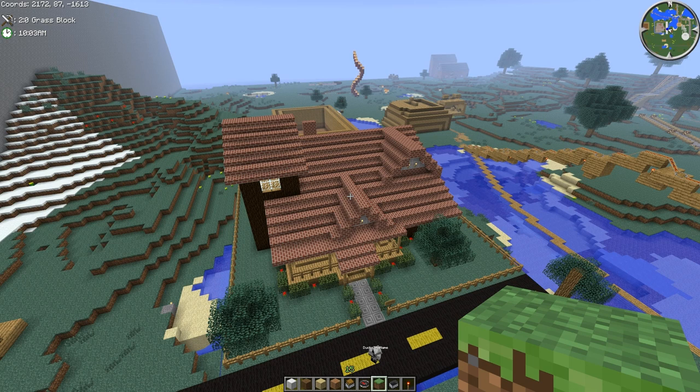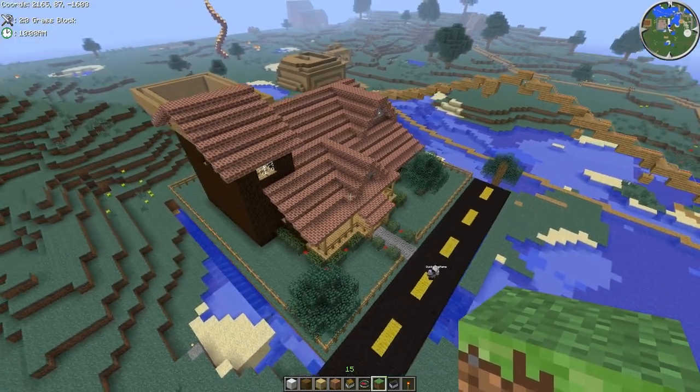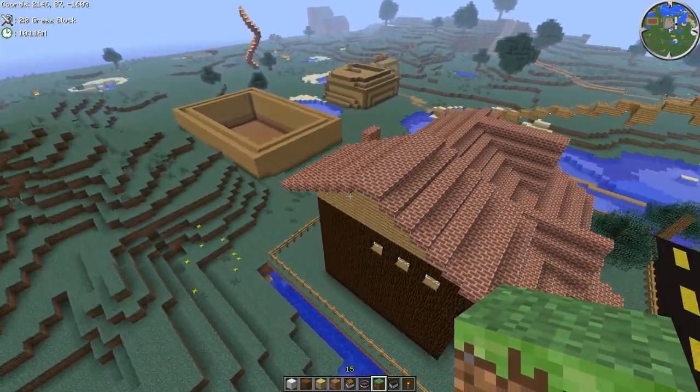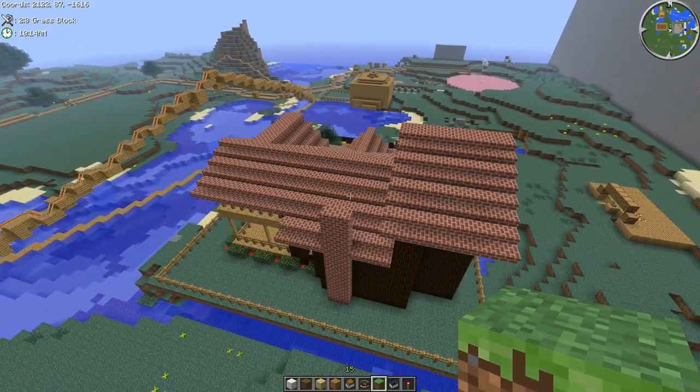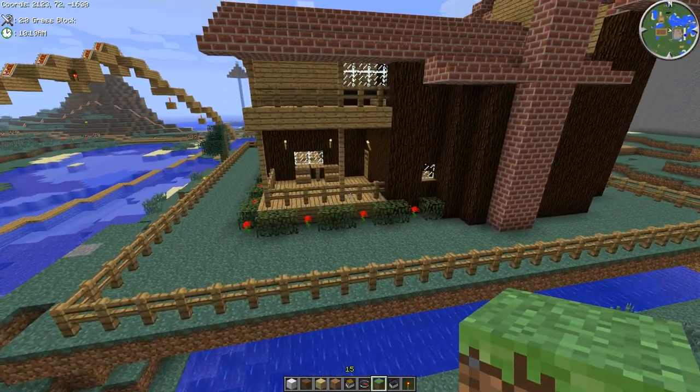Hey guys, Meryl Snellis here. I'm here with DuxTheName, and we are about to walk through BigHeadAsian's build for the Transforming Houses Challenge on WonderHow2. The IP is mc.wonderhow2.com. Say hi, Dux. Hello.